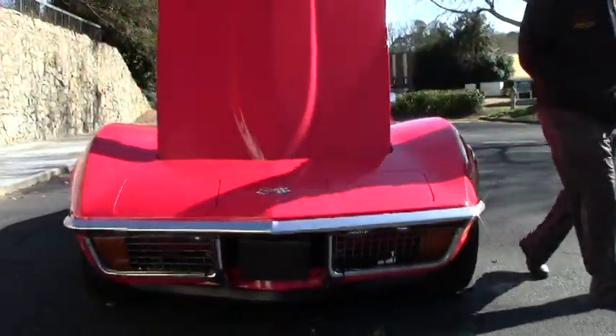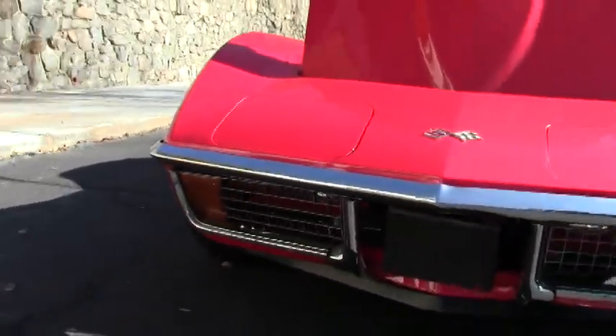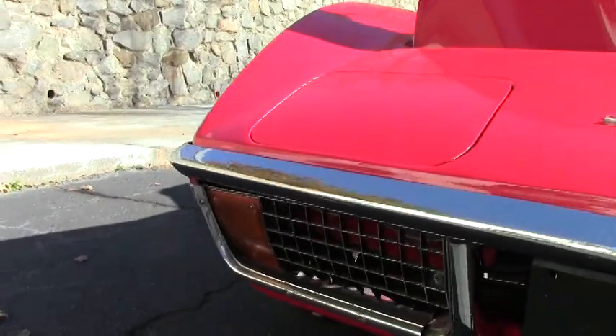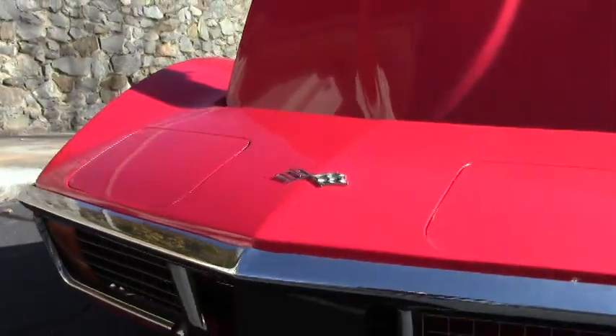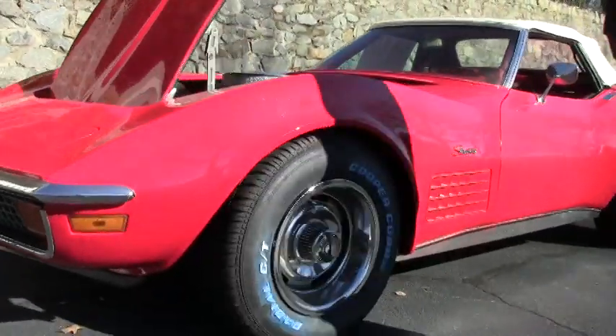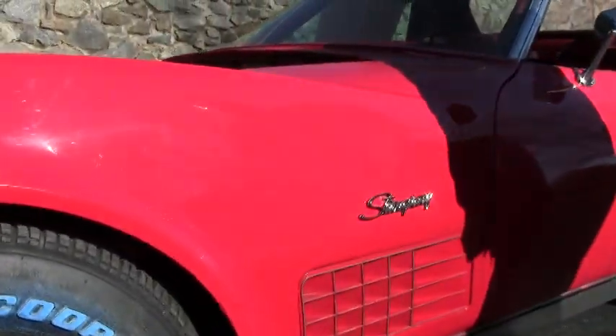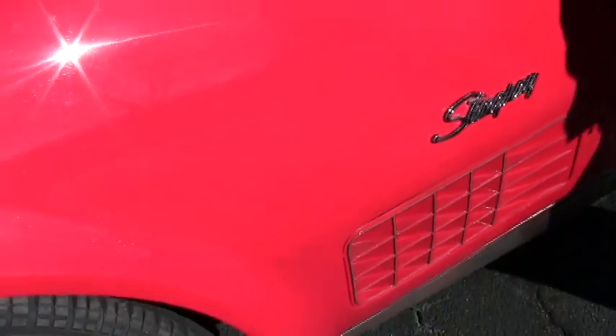This is a great driver class car. Our chrome in the front is in good shape, nice and shiny. The front grille is in good shape as well. The paint on the car is very good — it does have its blemishes so I would not call it perfect by any means, but would take it to any local show.